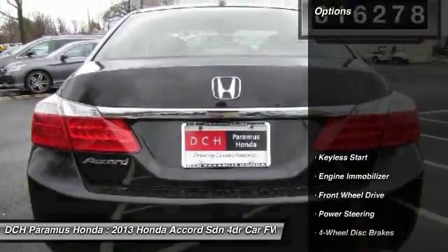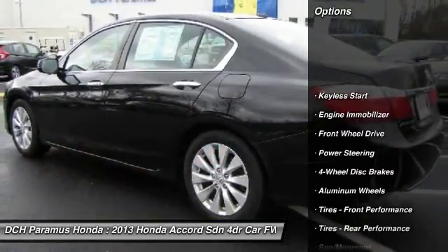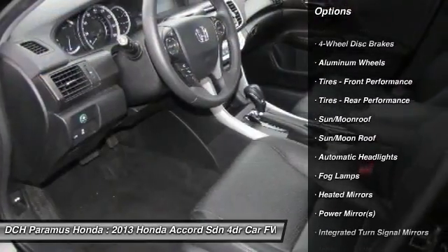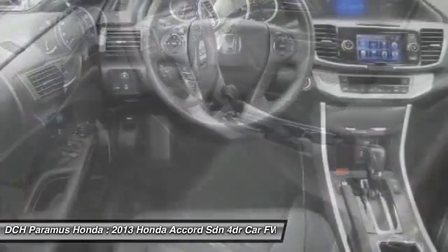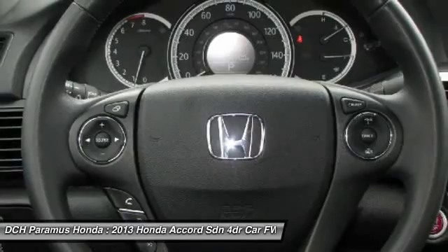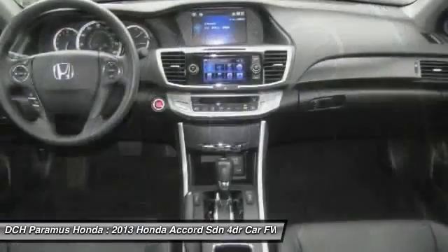Here are some of this vehicle's great options: keyless entry, lane departure warning, steering wheel audio controls, power passenger seat, moon roof, leather-wrapped steering wheel, Bluetooth, adjustable steering wheel, power steering, floor mats.